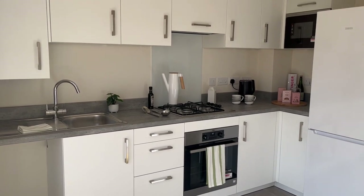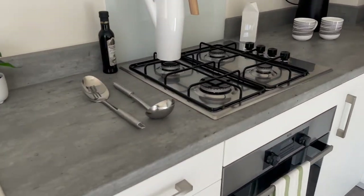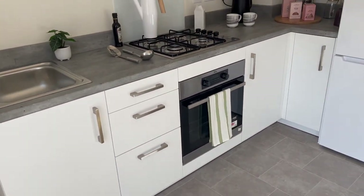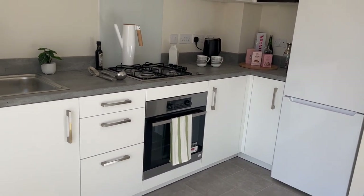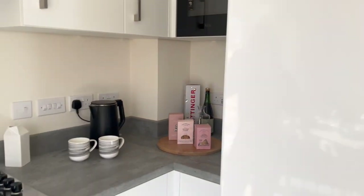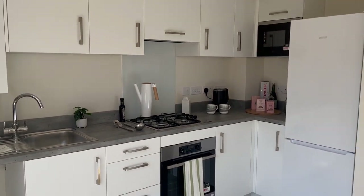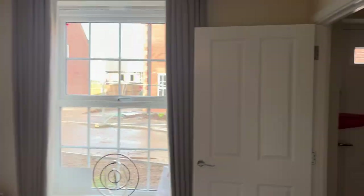We have installed soft close wall and base units. We've also got integrated appliances including an oven, a microwave, and a fridge freezer, so this kitchen is ready for you to move in and cook your first meal.